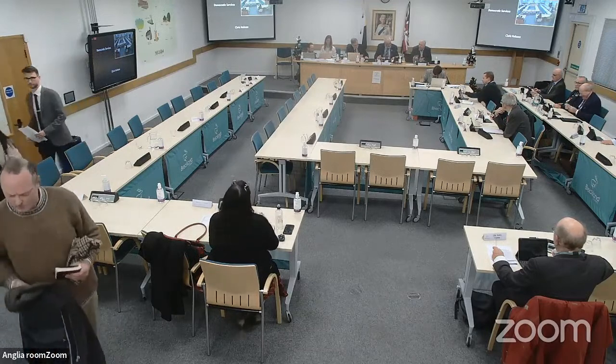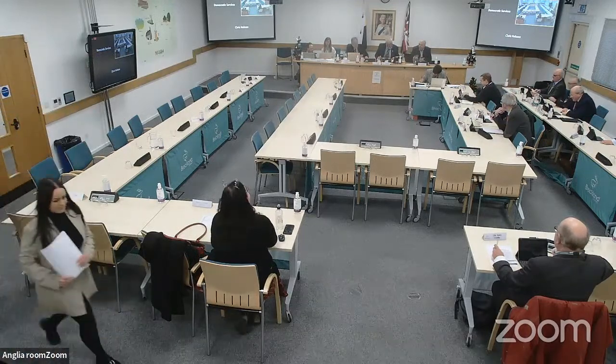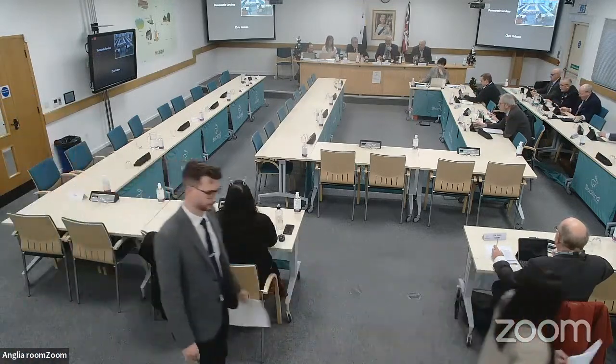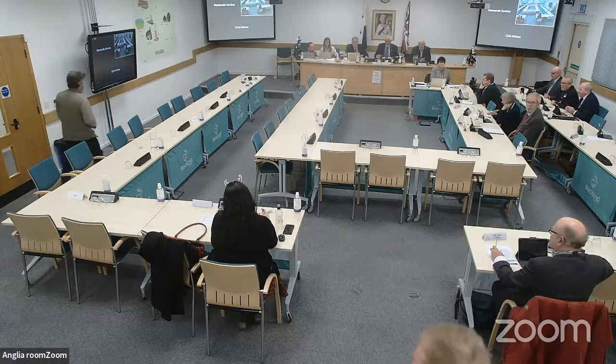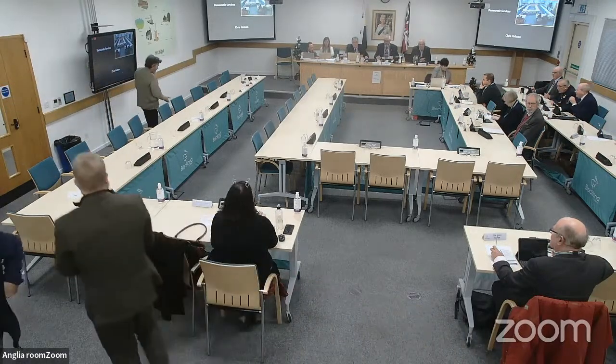Moving on to item 10G, application 3PL 2022 1048, a variation application in Sporl. Councillor Calvin McLeod of the parish council and Johnny Rankin as the agent are called to sit on the right-hand side. Councillor Wilkinson notes for the committee that this is part of his Brecon ward.